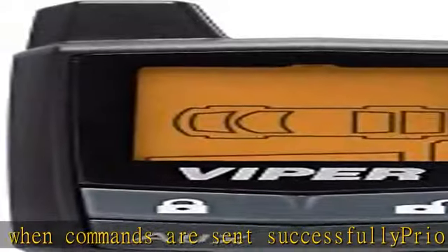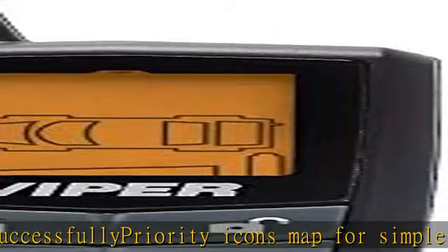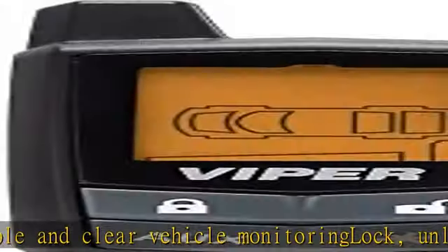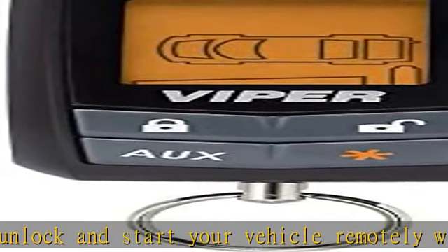Viper 2-Way Replacement Remote with up to 1.5-mile range. Comes with AAA battery installed. 4-button remote control with LCD display provides visual and audible confirmation when commands are sent successfully. Priority icons map for simple and clear vehicle monitoring — lock, unlock, and start your vehicle remotely with the touch of a button.